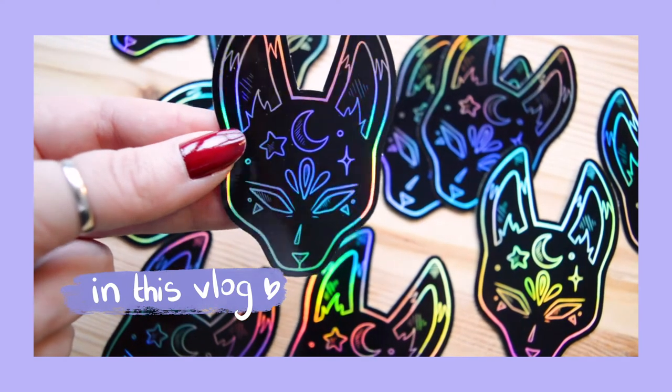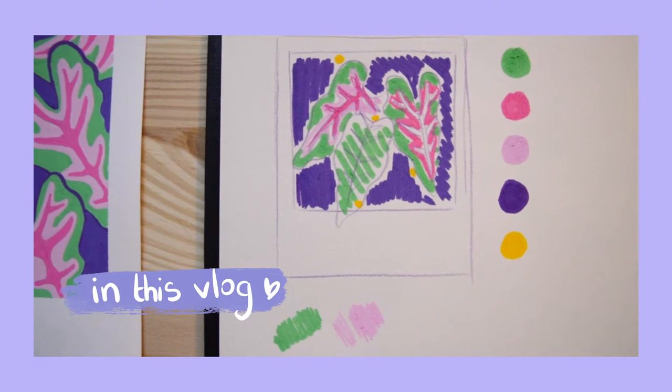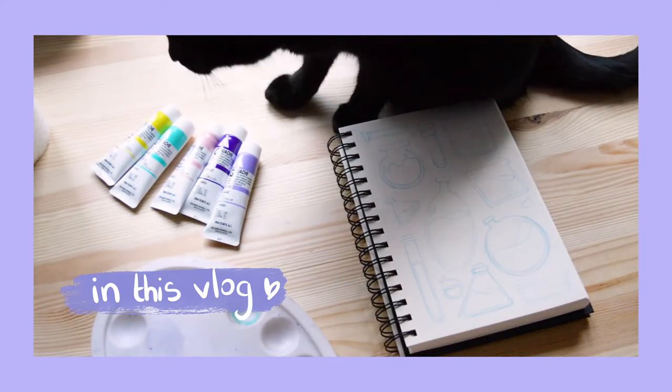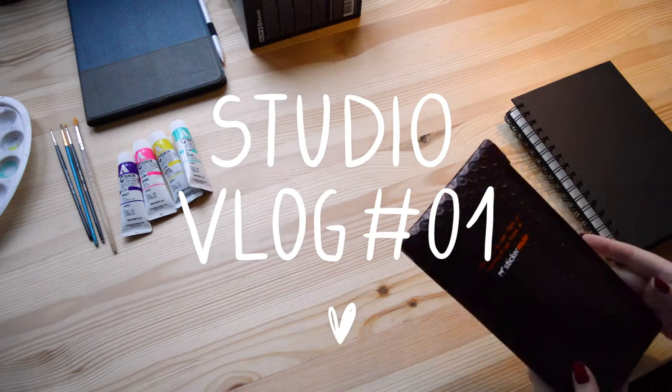Hey there, welcome to my first studio vlog! I'm Celia, a French freelance illustrator and also full-time designer. This week I'll show you some of my ongoing work. A few days ago I ordered some new stickers, so let's open them together.